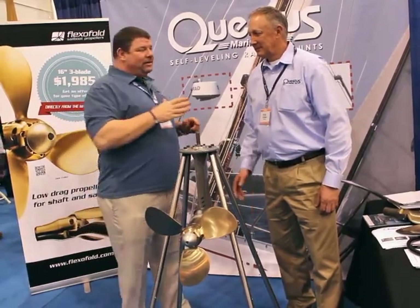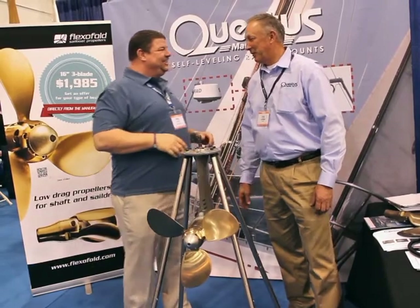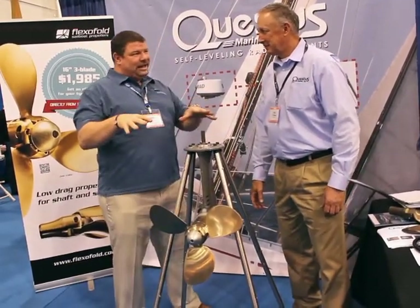I'm here with Rob — he's with FlexiFold. How are you, sir? Very good, nice to be here. FlexiFold — this is pretty neat. Tell us a little bit about it.